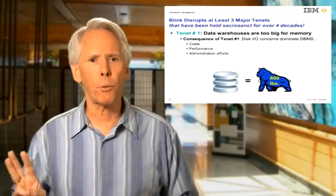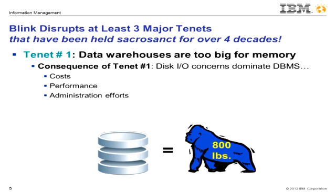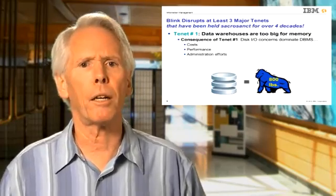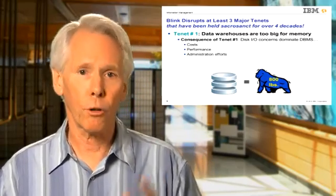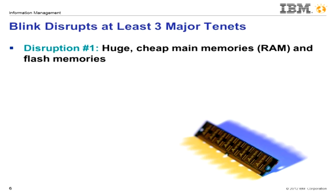Blink is disruptive because it exploits all these trends by starting with a clean slate, departing from three major tenets that database system designers have held sacrosanct for the last four decades. The first major tenet is that one couldn't fit a useful amount of any large data warehouse into main memory. So it was presumed that data warehouses had to be on disk, and this dominated our thinking about costs and performance, data placement, and administration. Disk was the 800-pound gorilla that could not be ignored. The disruption here is that cheap main memories and increasingly flash memory, when aggregated over a large number of commodity machines, start to look pretty substantial, particularly when the data is compressed.